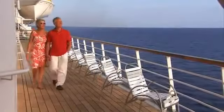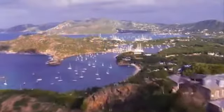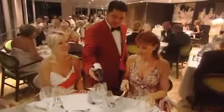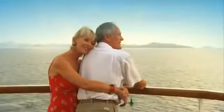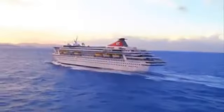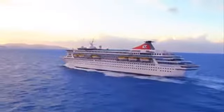Long lazy days at sea, stunning vistas, the warm sun on your face, friendly attentive staff, award-winning cuisine, balmy evenings on deck, new destinations and exciting excursions. Little can beat the pleasure of a Fred Olsen Cruise, and Balmoral takes this to a new level.